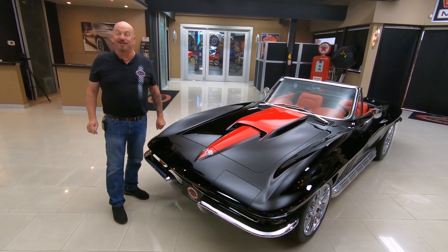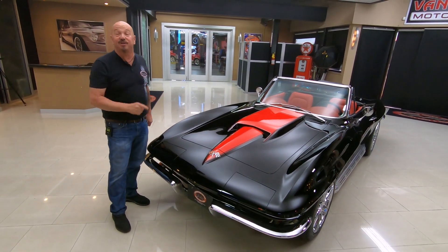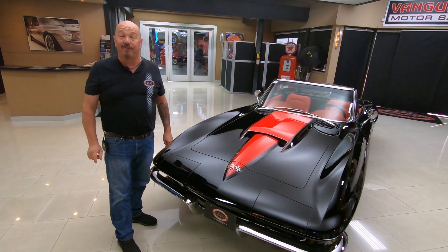Hey guys, welcome back to Vanguard Motor Sales. I'm Greg and this is one amazing 1965 Corvette.